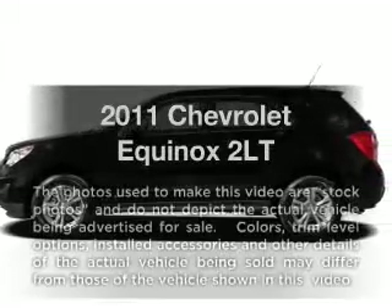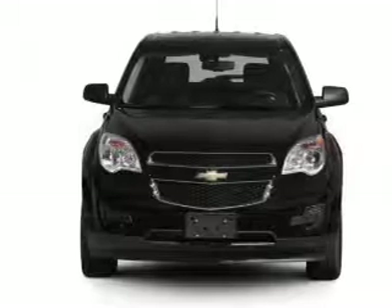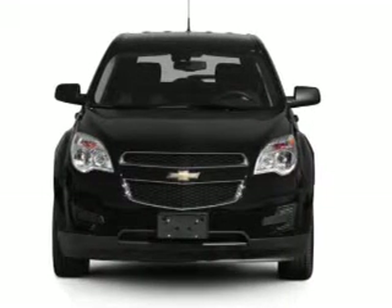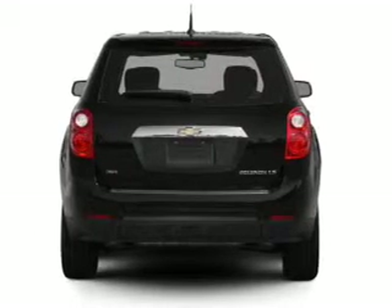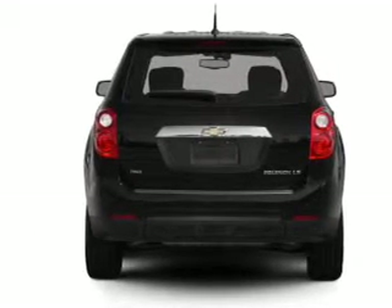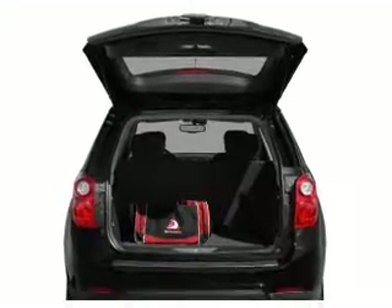Check out this 2011 Chevrolet Equinox. This is the set of wheels you've been looking for, with an efficient four-cylinder engine that responds smoothly to its six-speed automatic transmission. Treat yourself to a premium sound system. The anti-lock braking system will keep you safe on the road, and memory settings are one of many features.